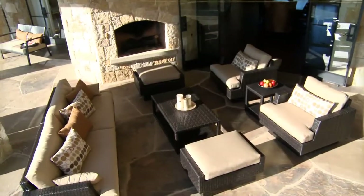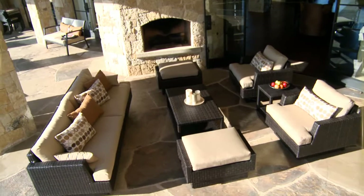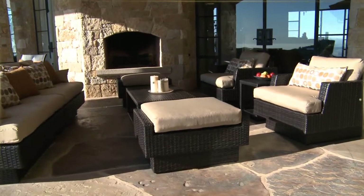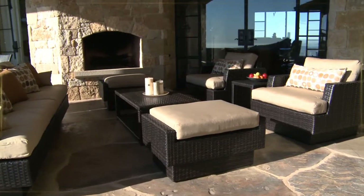The set includes a large 96-inch 2-piece sofa with matching club chairs and ottomans, complete with a side table and a rectangular coffee table.